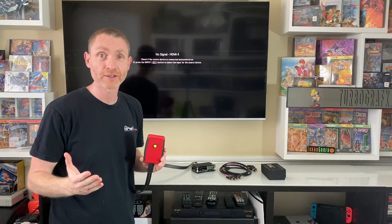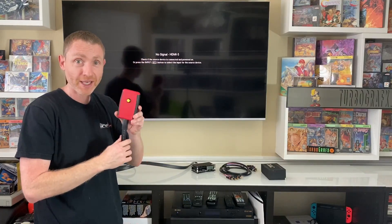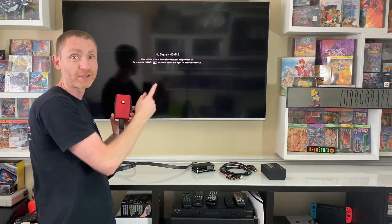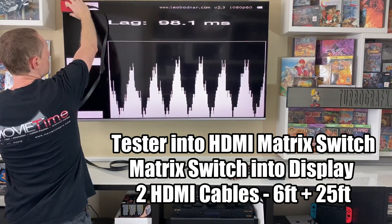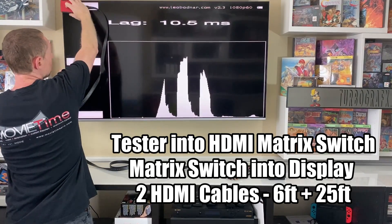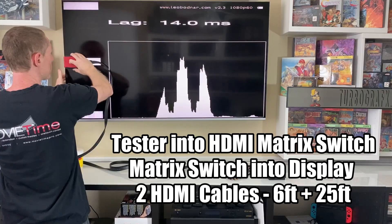Now we're going to add a couple links to the chain. I've got the same tester now plugged into my Crestron 8x8 matrix switch using the same cable, and then a 25-foot cable that runs from the switch up to the television itself. And if you take a look at the test measurements, you will see that we're getting the same 10, 10 and a half milliseconds in the top left and around the same 14 in the middle. No difference whatsoever — which is what I would expect.